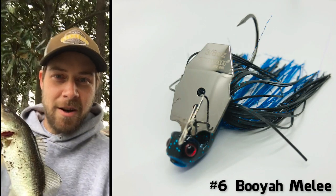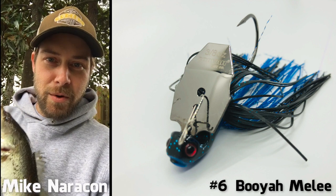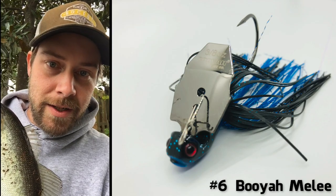Hey, Mike Naricon from Tallahassee coming at you with the number six spot — the Booyah Melee — on the Fishing Florida Radio Top 10 Lure Countdown. Take it away, Steve.